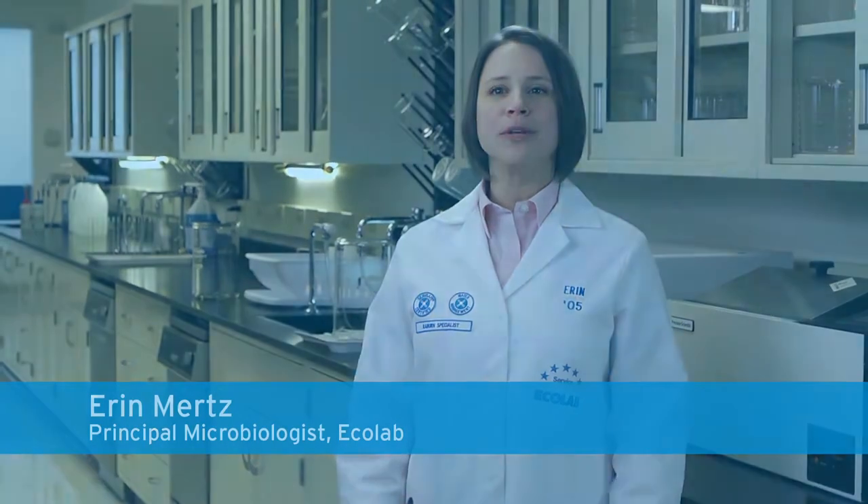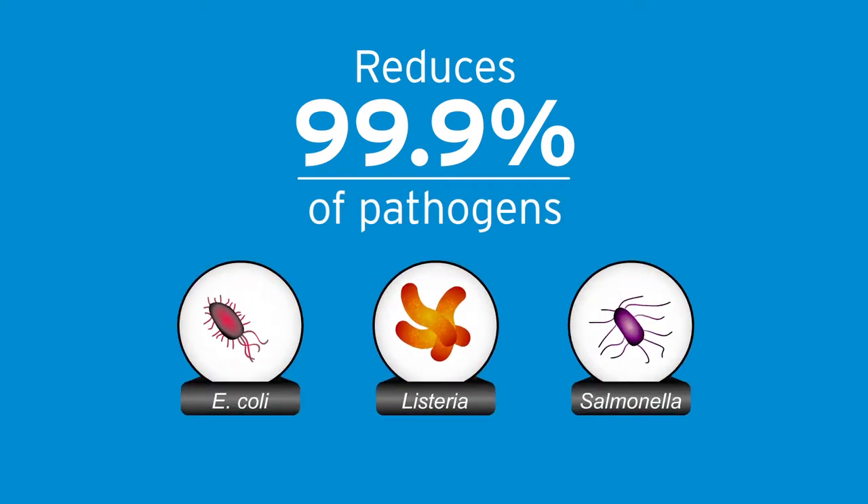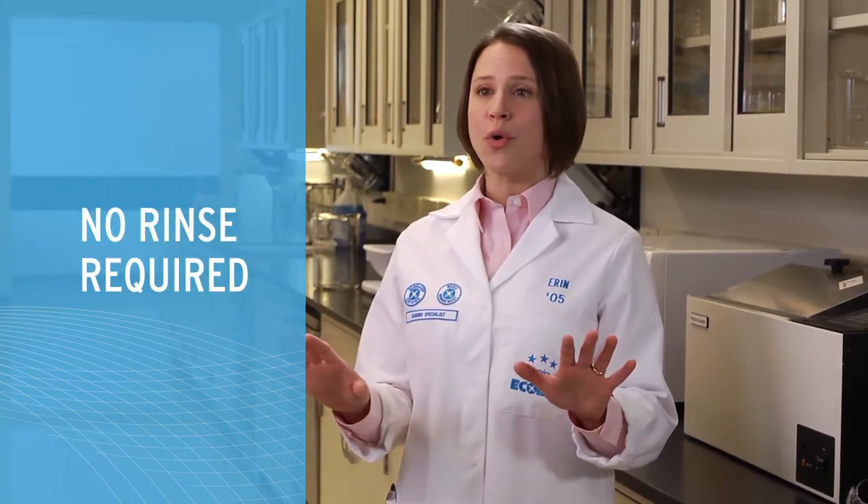Ecolab's antimicrobial fruit and vegetable treatment reduces 99.9% of E. coli, listeria, and salmonella in wash water for fruits and vegetables. It works fast, needing only a 90-second contact time, and there's no rinse required. The product also reduces spoilage organisms in water.